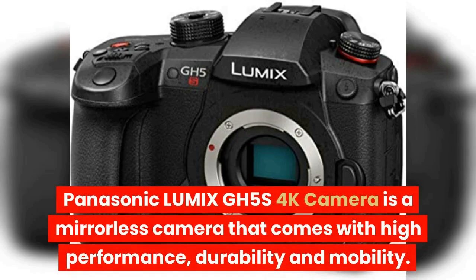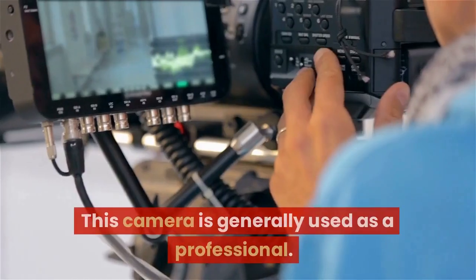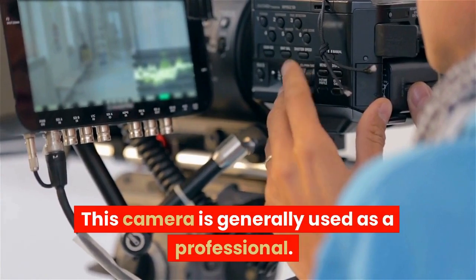The Panasonic Lumix GH5S 4K camera is a mirrorless camera that comes with high performance, durability, and mobility. This camera is generally used as a professional camera.